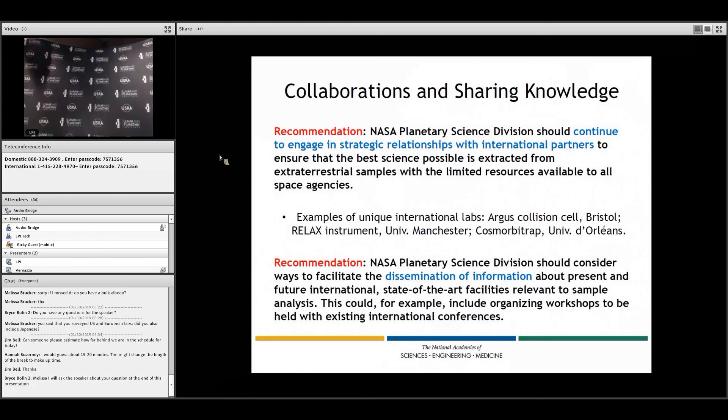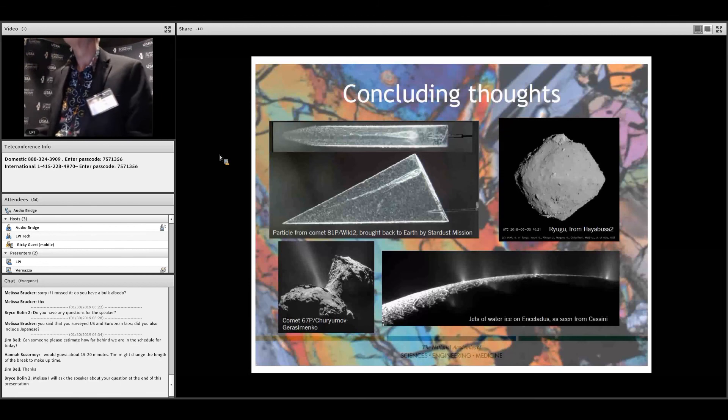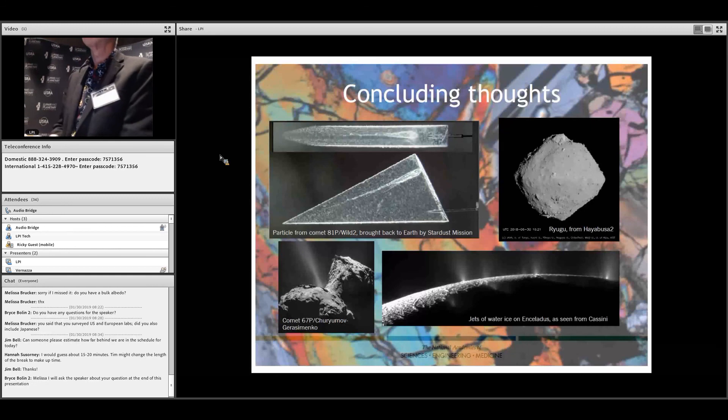The final slide has some nice pictures of some of the return samples or the targets. The bottom line message is that NASA spends a huge amount of money to return samples for study, and it makes infinite sense to invest in the labs and people on Earth to make the most of that investment. That's the basic message from this consensus study. The report is out, and I encourage you to read it. I'll take questions.